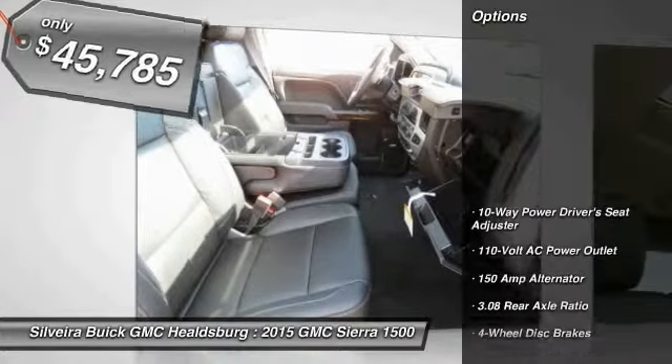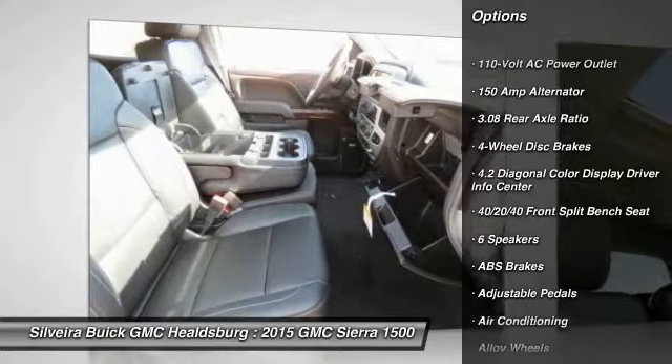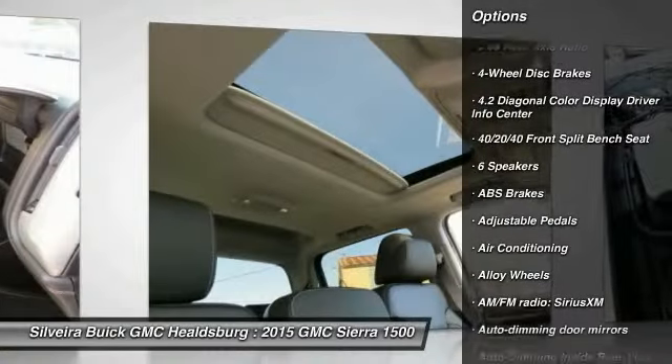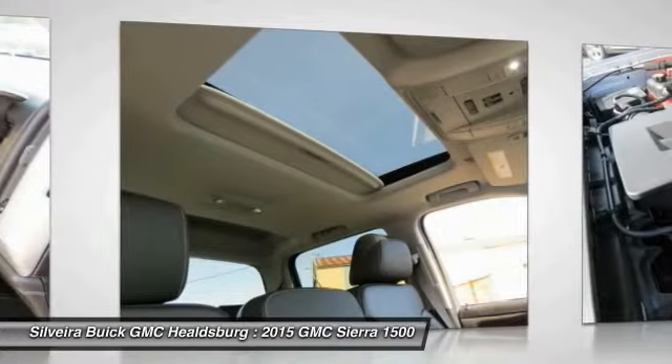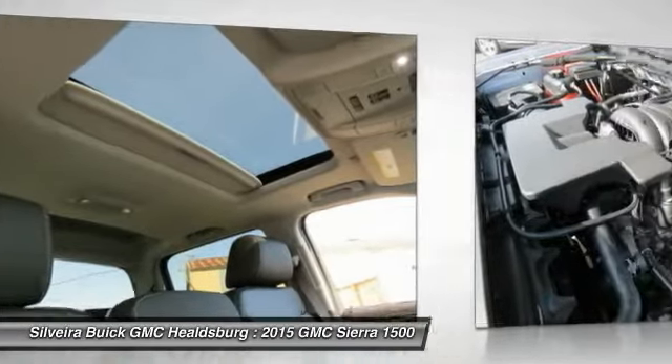Here are some of this vehicle's great options: steering wheel audio controls, OnStar, power passenger seat, remote engine start, traction control, dual airbags, power steering, chrome mirror caps, air conditioning, and front alloy wheels.